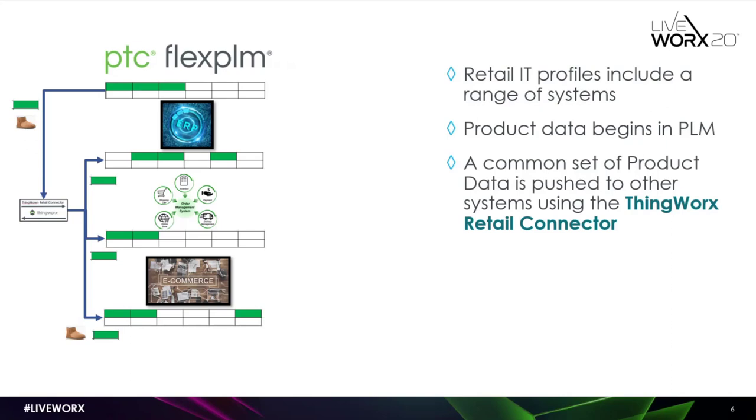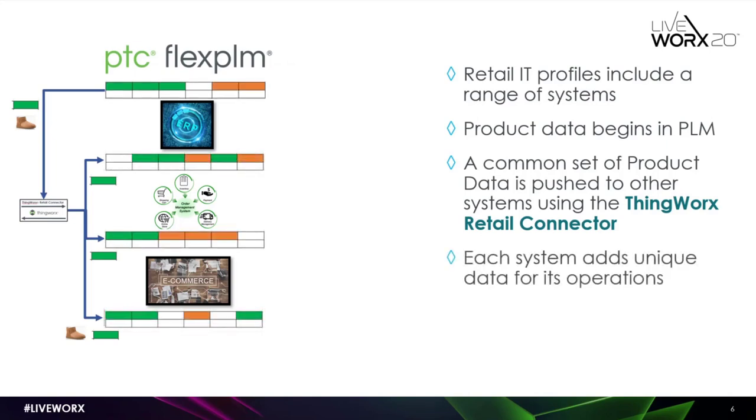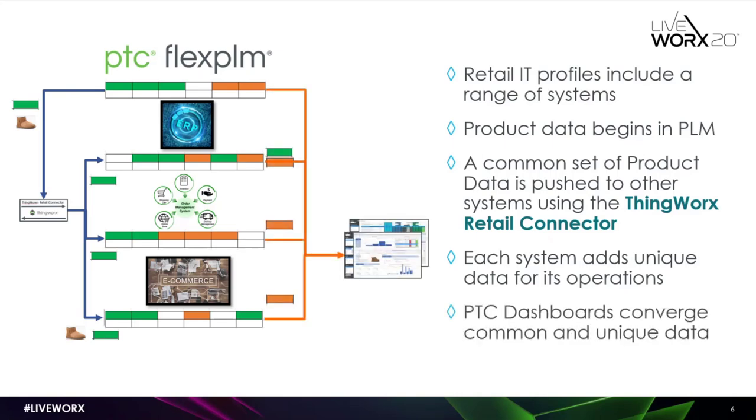We're going to be focusing in this session on the ThingWorx Retail Connector, but there's also the need to consider that these other systems are adding their own data — whether it's demographics in e-commerce, status information in order management, or supply chain connectivity in ERP relating to orders you're processing and inventory you're managing. Having all that data consistently transferred from FlexPLM into these other systems is one part of it, but we also want to aggregate all this content and provide almost visceral insights into what's happening throughout the enterprise.